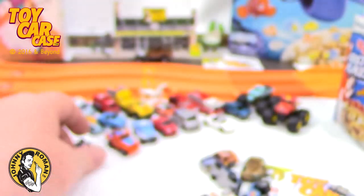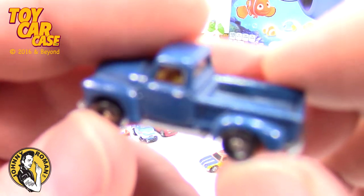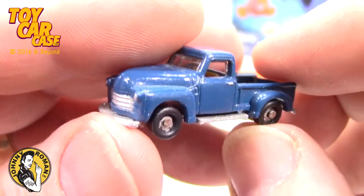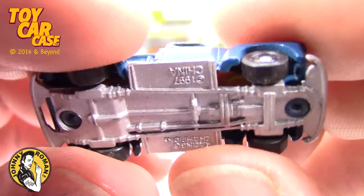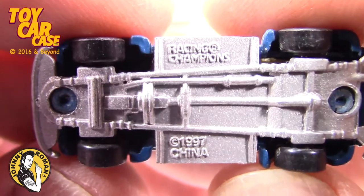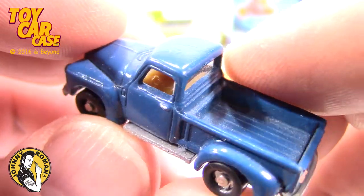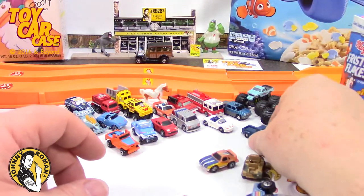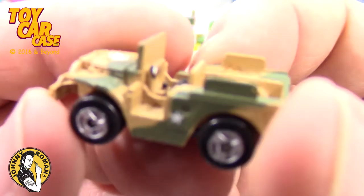Look at this one - this one is like perfect scale, just mini type. Look at that - that is one beautiful truck, and let me tell you, this is all metal. Racing Champions 1997 - they did this one good. Look at that little steering wheel in there! I love these old pickup trucks. Big mama wants to drive a pickup truck - we gotta find her just the right one.